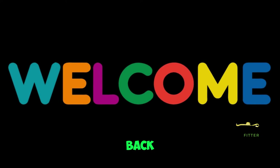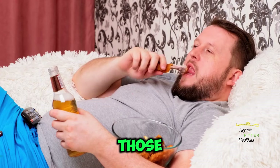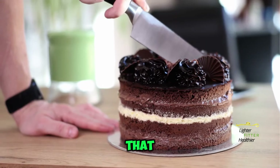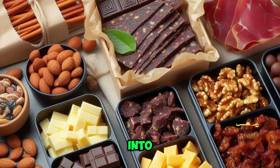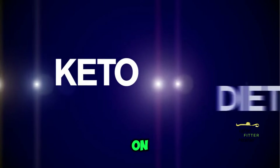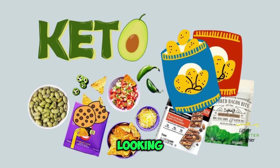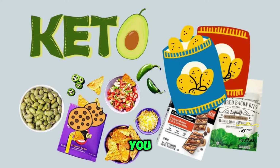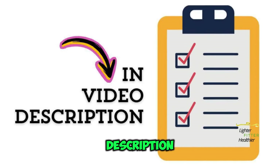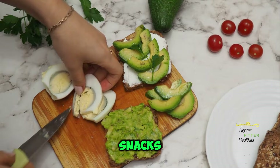Hey everyone, and welcome back to the channel. Sticking to a keto diet can be amazing, but those afternoon cravings can be a real struggle — been there, done that. Today, we're diving into the top 10 keto snacks that will keep you feeling satisfied and help you stay on track with your goals. But before we jump in, if you're looking for some keto-friendly snacks you can buy right now on Amazon, head down to the video description for a handy list. Now, on to those delicious snacks.